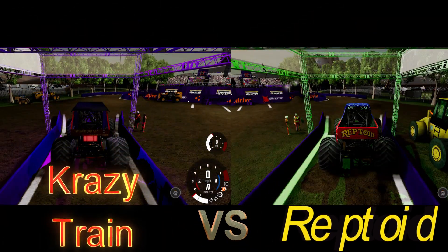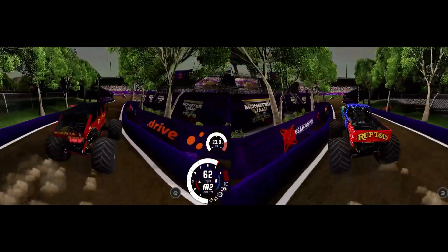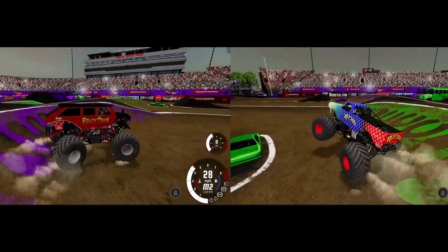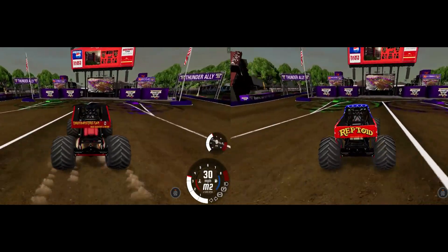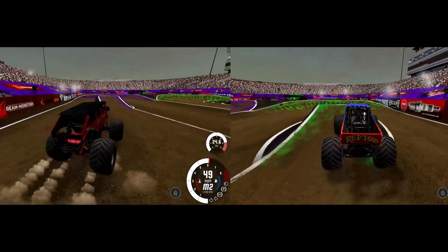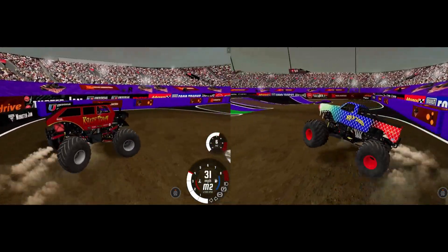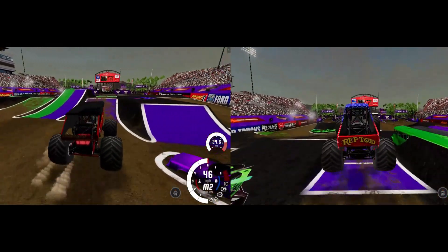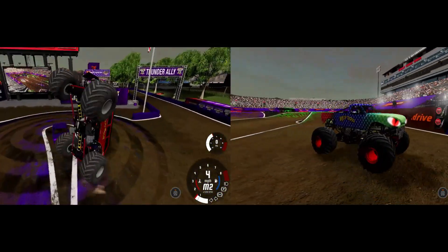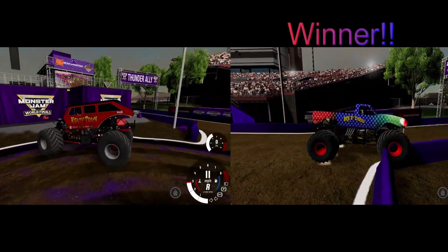Up next, Pete Robbins and the Crazy Train going up against Jim Jack and Reptoid. Two custom trucks and two competitive drivers we've seen before. They both get through the first turn nicely. Jim Jack and Reptoid nail the second turn — the veteran driver proving he can handle any track. A great run by Jim Jack and Reptoid, who gets the win. Pete Robbins has a wild ride but makes a good save; Reptoid moves on.